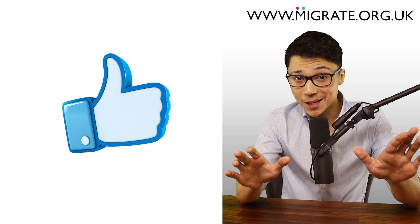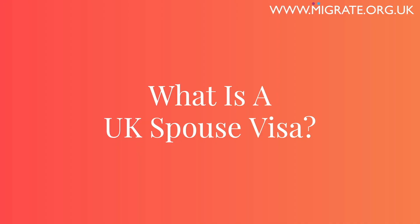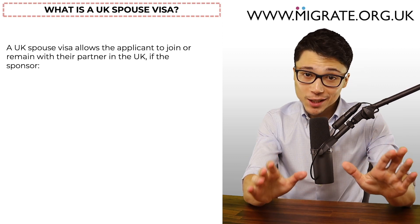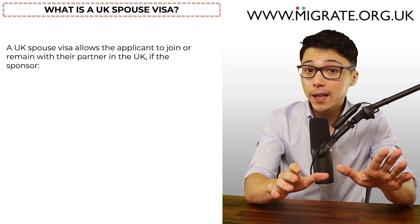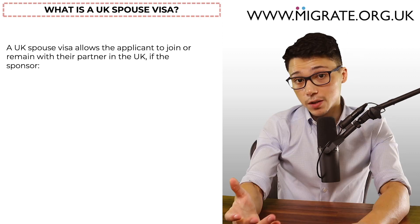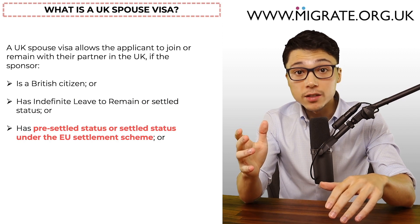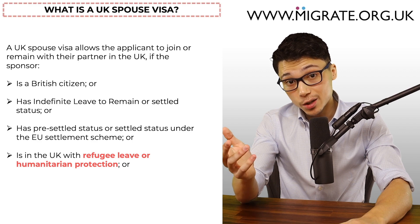Feel free to click the like button if you want to see more of these kinds of videos from us. What is a UK spouse visa? A UK spouse visa allows the person applying, the applicant, to join or remain with their partner in the UK, the sponsor, if the sponsor is a British citizen, has indefinite leave to remain or settled status, has pre-settled status or settled status under the EU settlement scheme, or is in the UK with refugee leave or humanitarian protection.